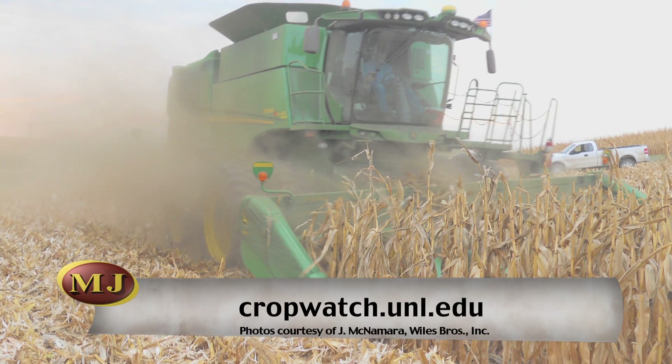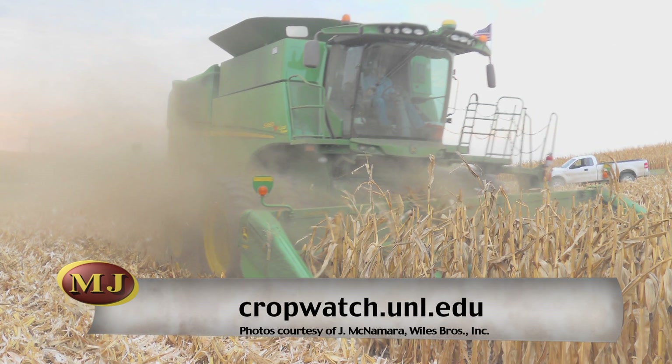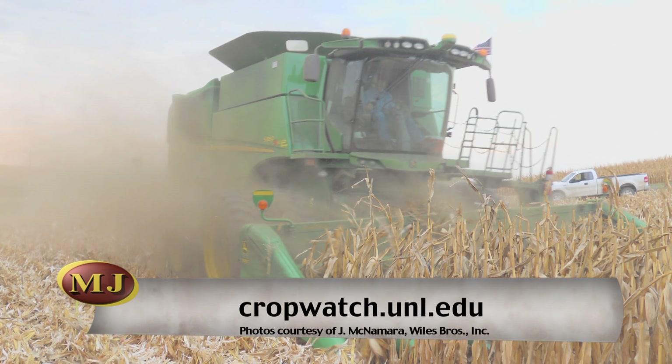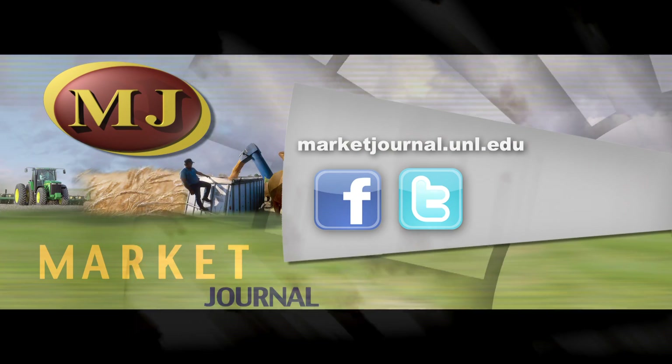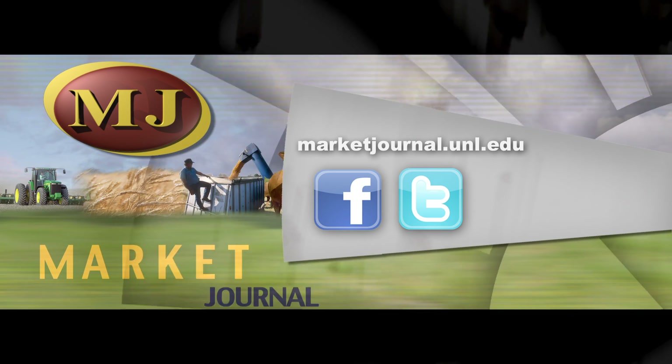These are not likely to cause illness to humans unless you're prone to respiratory problems. I recommend wearing a dust mask or a respirator if you're concerned about it.